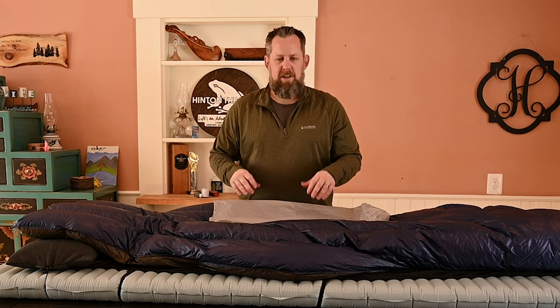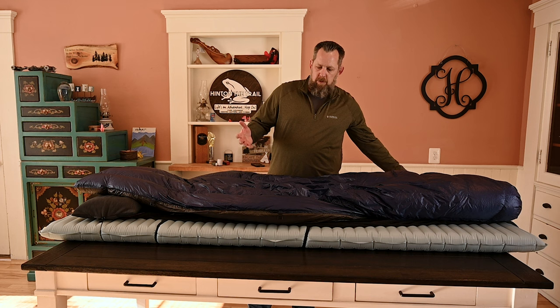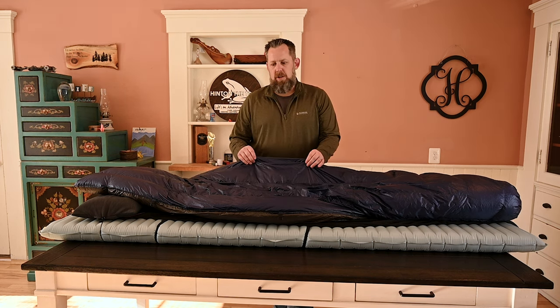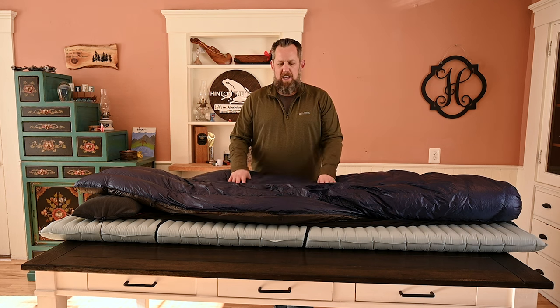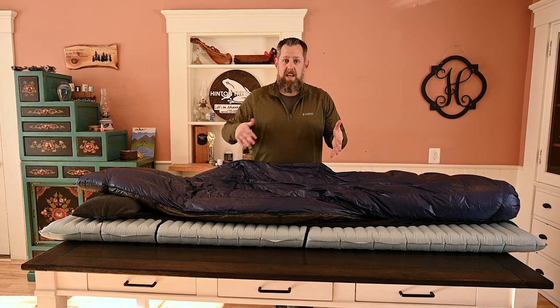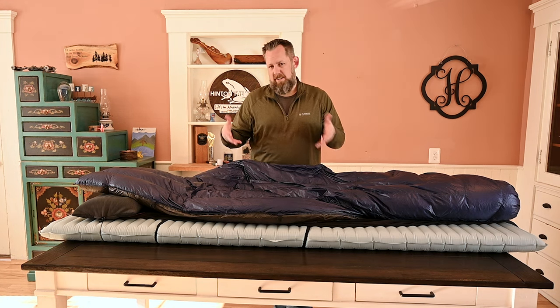And to save a little more weight, the stuff sack that came with the quilt itself I'm no longer using. I'm just sticking the quilt inside my pack, jamming it down. What I found is it's nice because you're able to fill in some of those gaps inside your pack that you couldn't before.